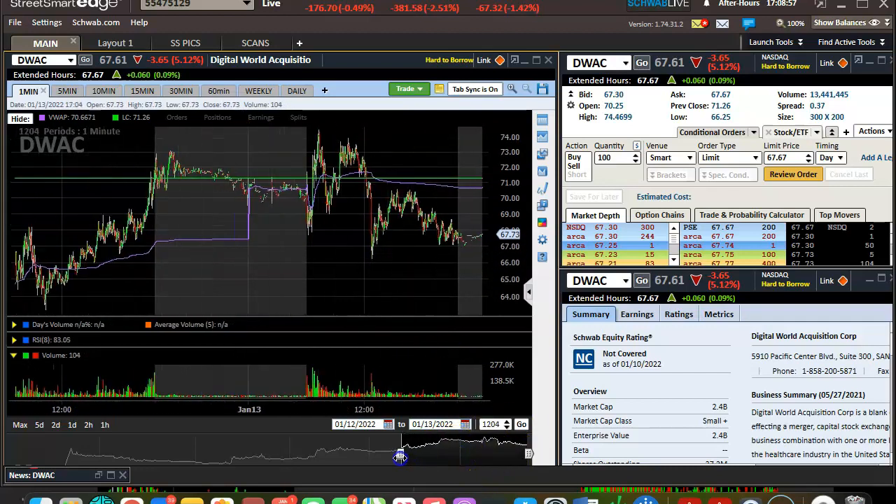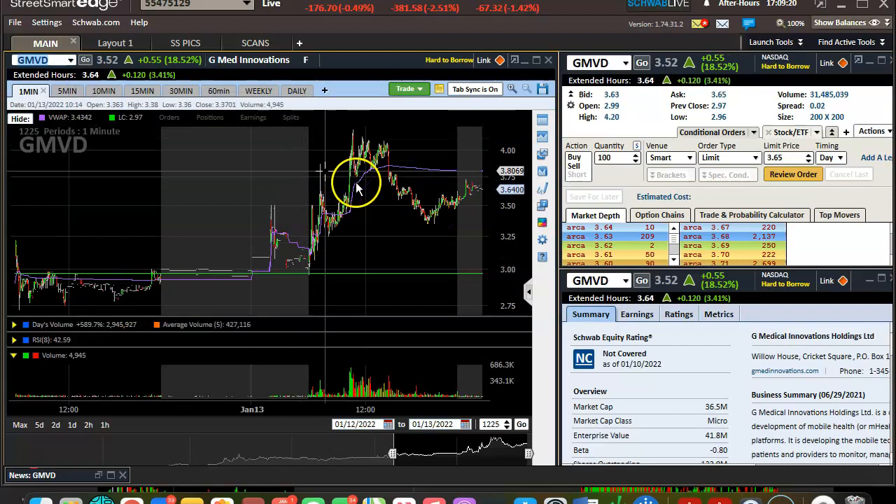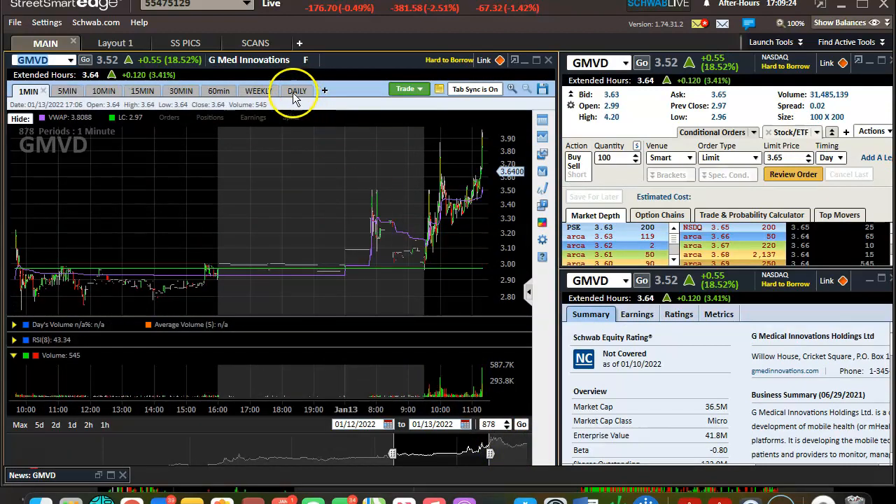This one was a little bit harder to recognize, because generally a choppy stock like this could have been recognized as the same thing. But what I'm trying to say with recognizing these tops is: after a run-up, just look for some choppiness. There's gonna be indecision going on in the stock, and that will be recognized on the chart. I thought GMVD was a great example — first you get this squeeze. Let me show the long term.